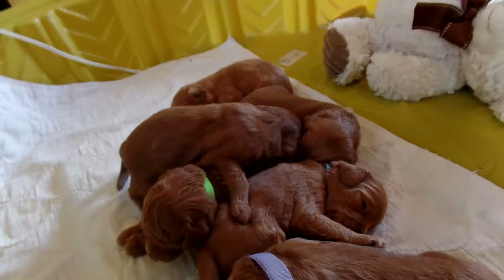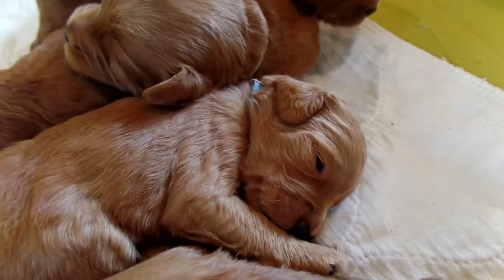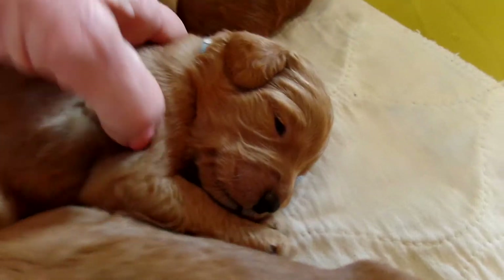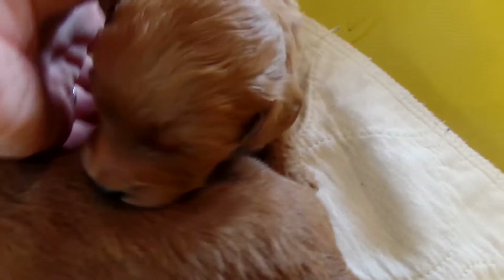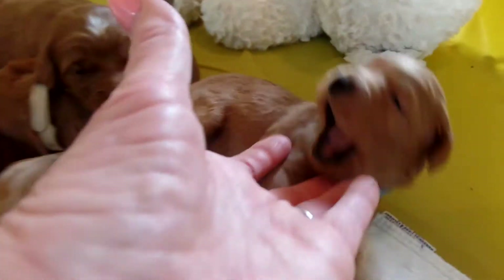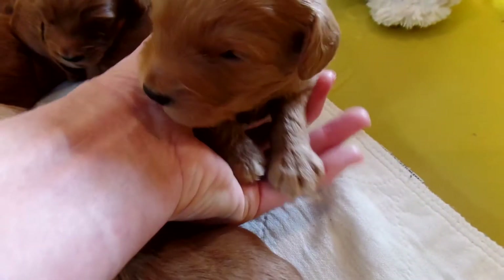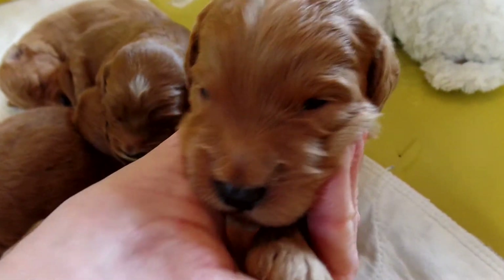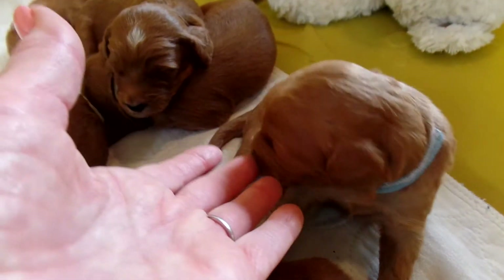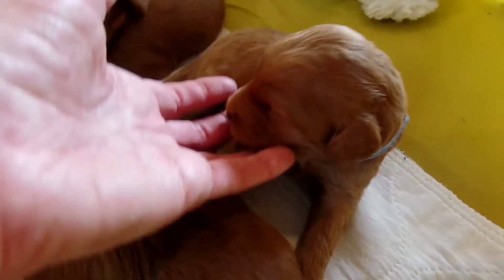The next one we have is Gus. Gus has the blue collar on right here. Just about to doze off. Gus is a beauty — he's more of an apricot, a little bit of the lighter of the reds. Very attentive and just yawning. He's definitely got the eyes open for sure, and beautiful markings with a nice black nose. Great face and nice coats on these puppies. He's just looking for a teat, and that's why he's licking my finger. So this again is Gus.